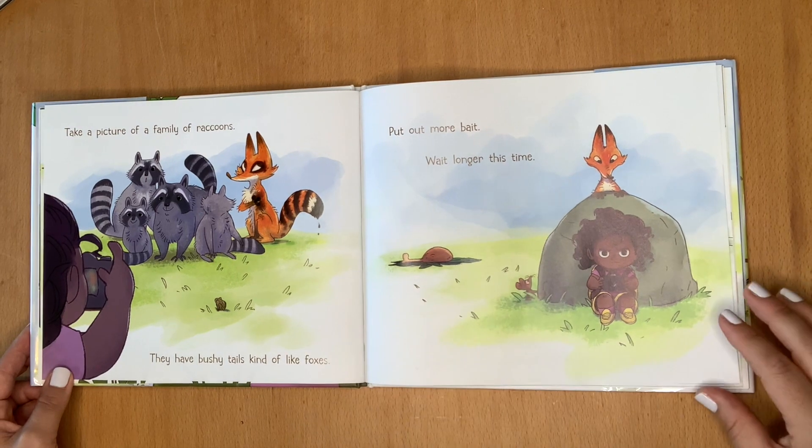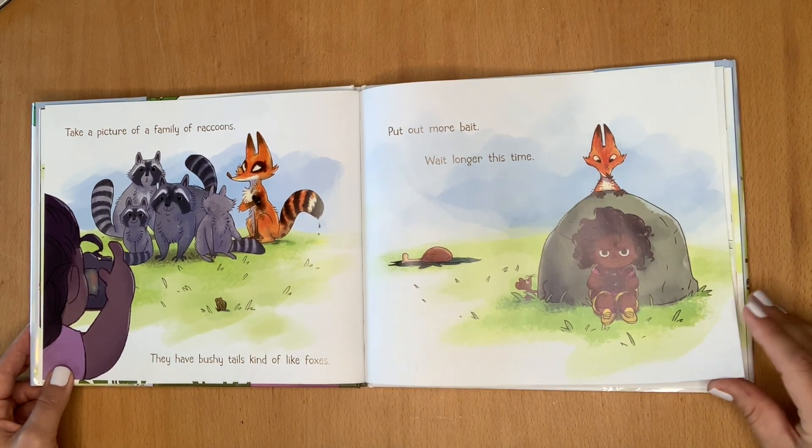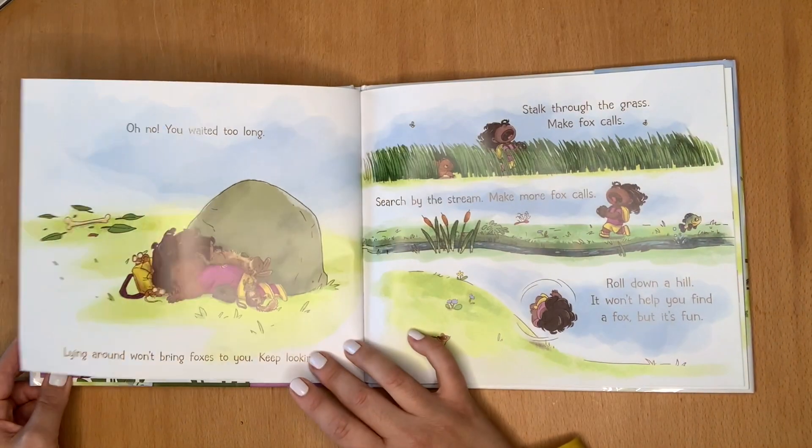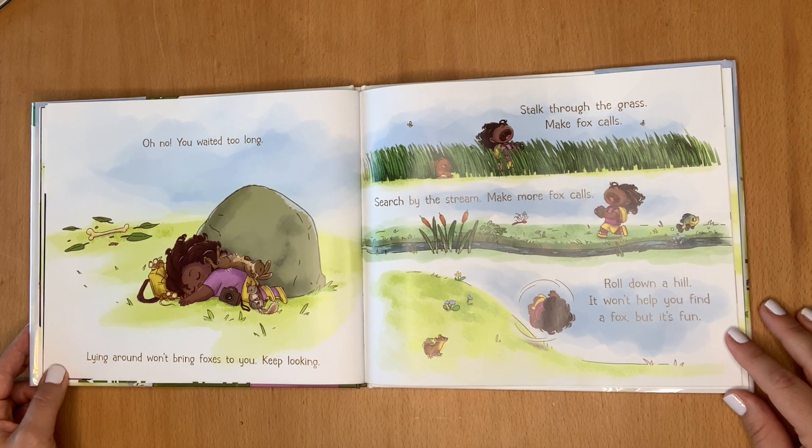Take a picture of a family of raccoons. They have bushy tails, kind of like foxes. Put out more bait. Wait longer this time. Oh no, you waited too long.